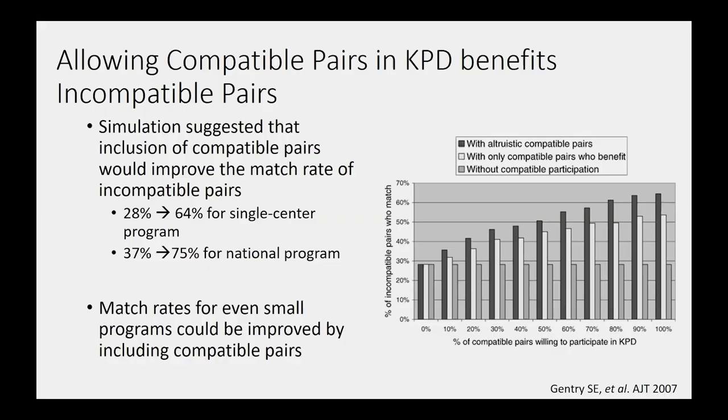The more people you have in this marketplace, the more likely you are to find a match. One question was: can we put compatible pairs into this system to increase its size? Compatible pairs are people who don't have HLA antibodies or blood group antibodies against their donor — technically they could get a kidney from this donor. But what happens if we enter those compatible pairs into the kidney pair donation program? Can we actually help more people if we include compatible people? And the answer is yes.